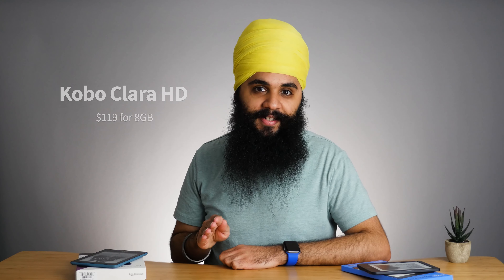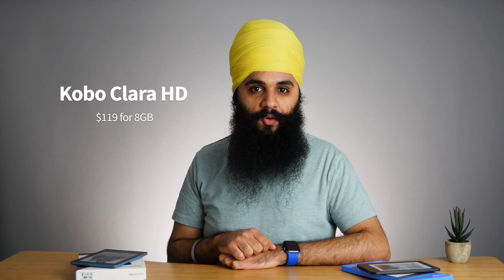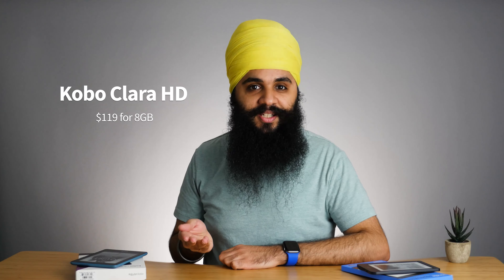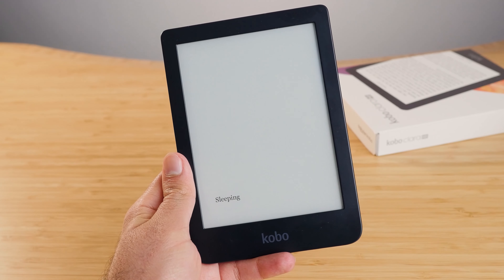The Kobo Clara HD comes in at $119 for 8 gigabytes. There's no option for audiobooks or higher storage, but the advantage is much simpler — there's no confusion between ads or no ads, and I really appreciate that from Kobo. One thing to note is that Kobo is shipped from Canada, so it takes a little extra time to arrive, especially outside of America. The Kindle is owned by Amazon so they have Prime shipping and it gets mailed very quickly.